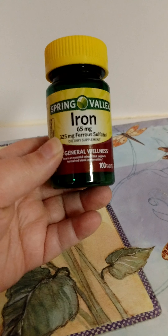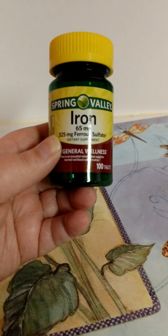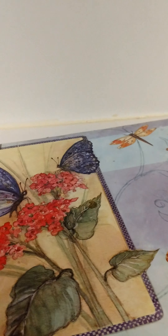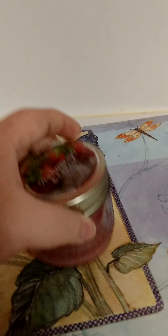She also used up a Spring Valley Iron because she is anemic, so she takes iron. Those have really been helping her, so she would repurchase that.